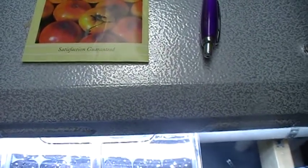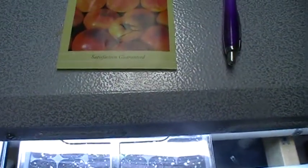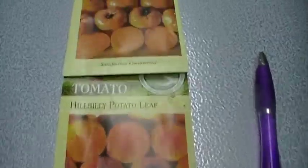Just getting a quick record of everything. It's March 21st. Checking germination rates — looks pretty good.